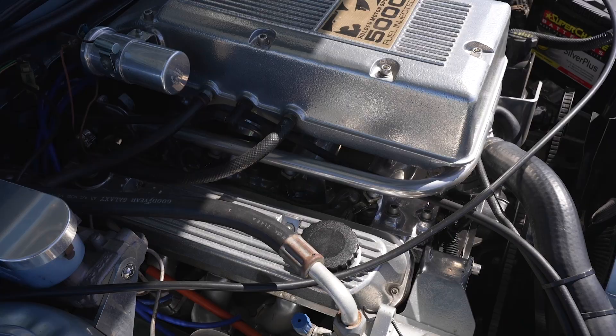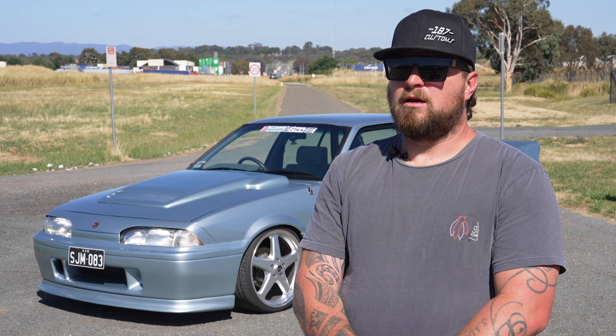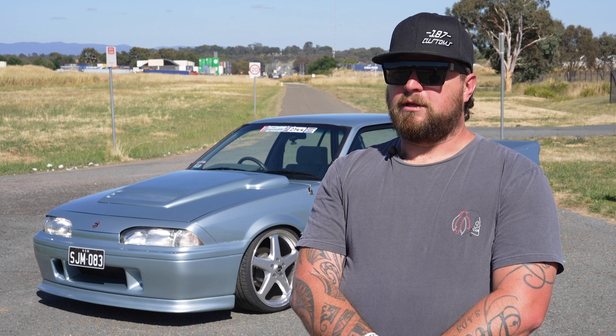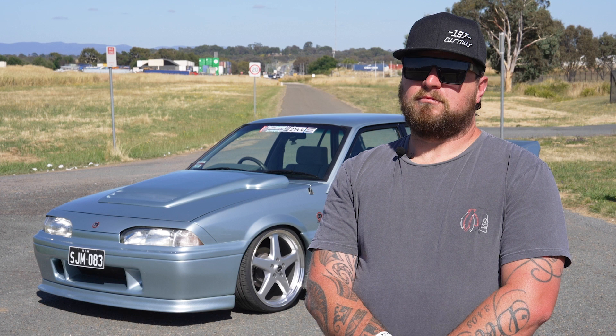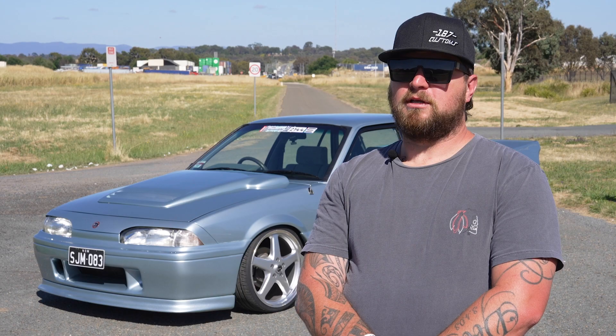The motor's just a twin throttle body original Walky engine. I've done a bit of ceramic coat to make it look shiny. The gearbox is a T5G — original Walky box — and the diff is just an LSD Walky. It's been good for car show events; you drive it there and back, park up top, hang out, watch some skids, stick the boys in the car and off you go.